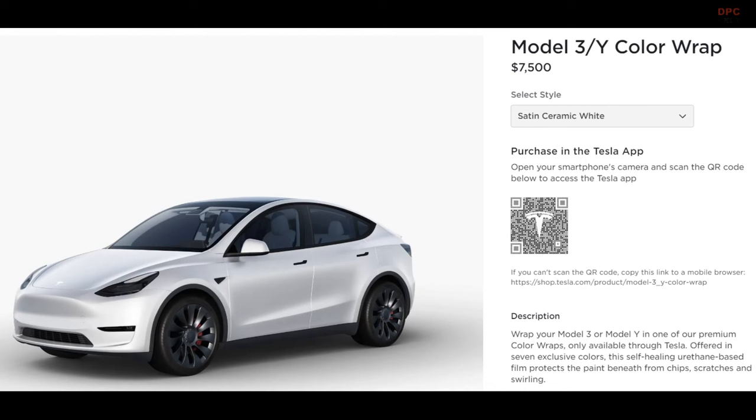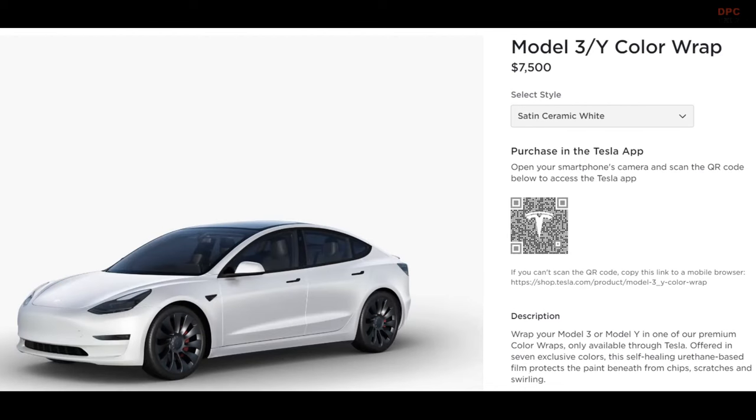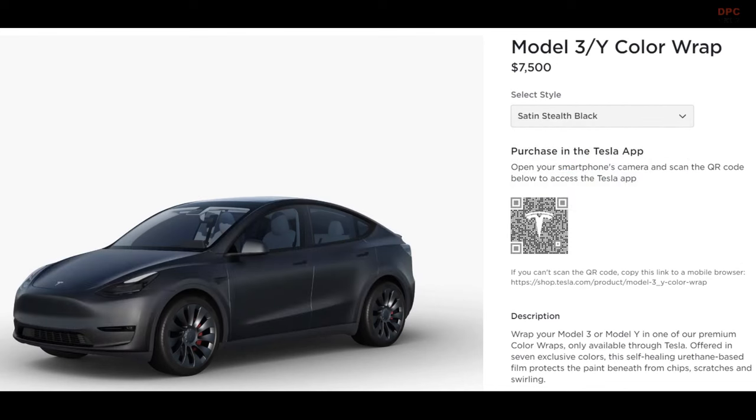These premium color wraps are exclusively available for 2023 or newer Tesla Model 3 and Model Y vehicles. You'll also need the Tesla app version 4.23.0 or newer to purchase them via your smartphone.